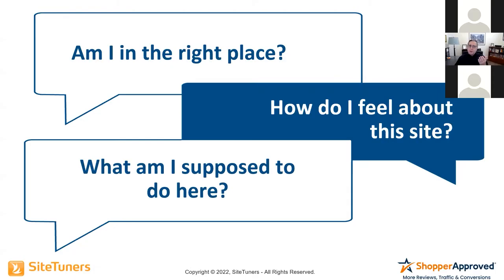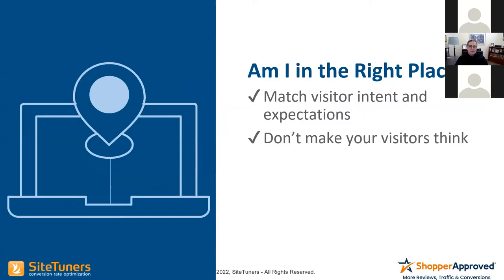As we move through the website, we're still asking those questions, but we've satisfied them to some extent on the previous page. So why do we care about 'Am I in the right place?' You want to match the visitor intent with expectations, and you don't want to make your visitors think.